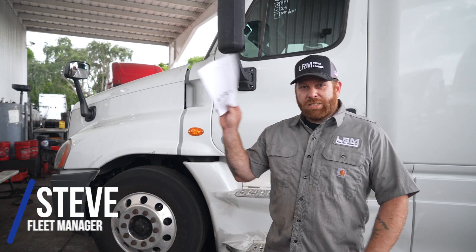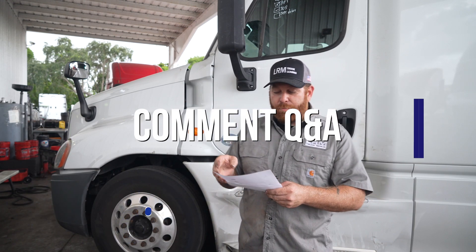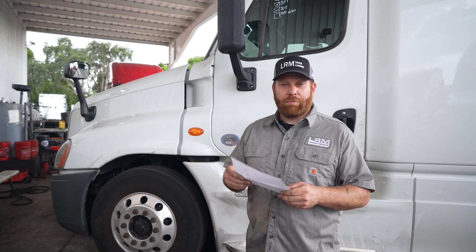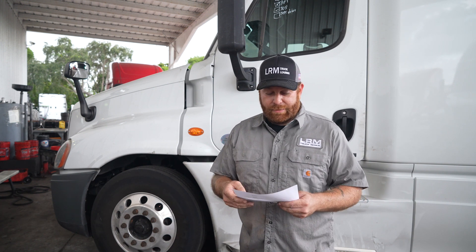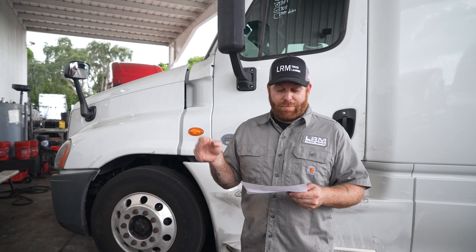Alright guys, today is question and answer day. I'm going to try to say the names but I'm not going to lie, I'm going to butcher them — just being honest, I'm not really good with names. My girls tell me that all the time. The first one I want to talk about is at goldmine_transportation1820.